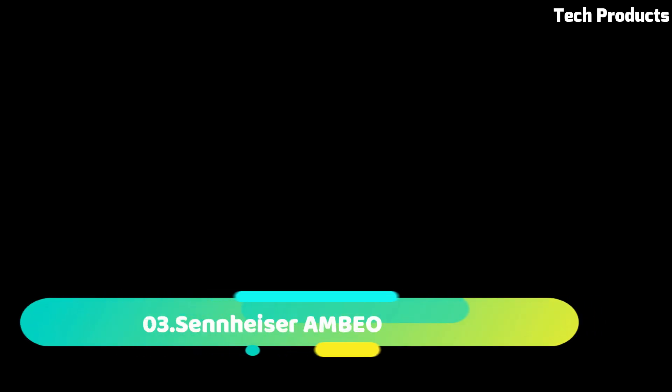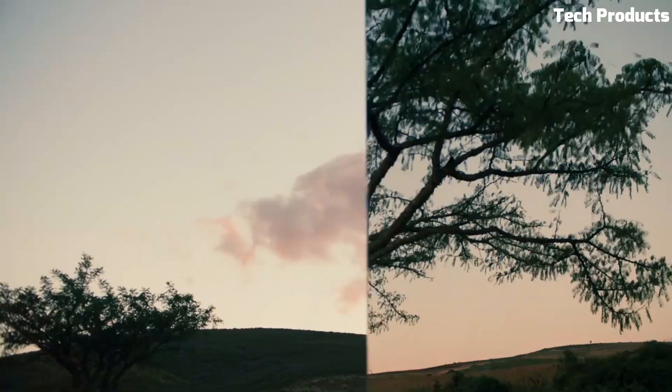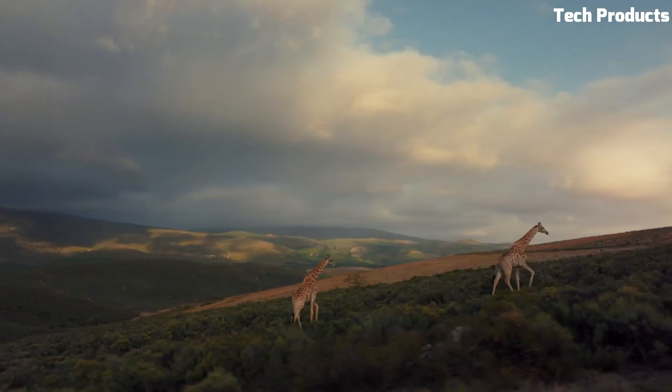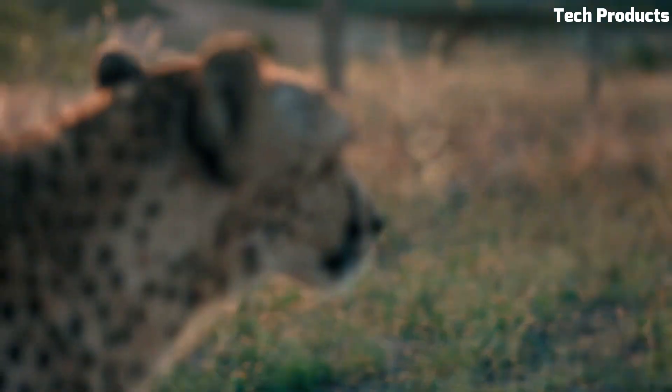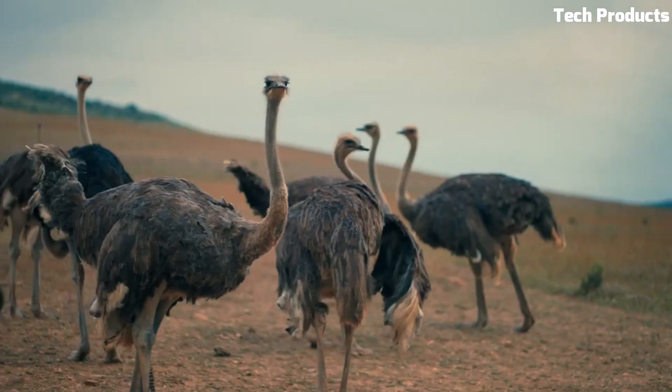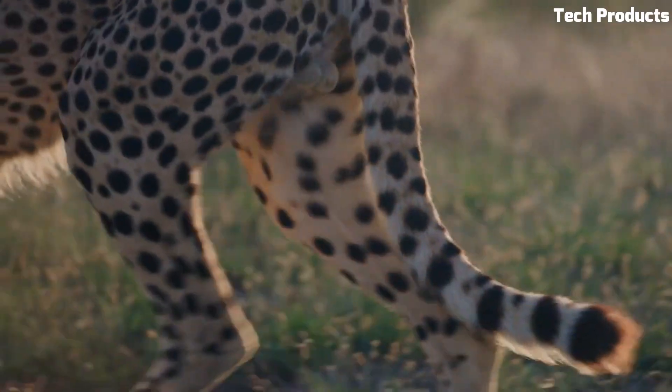Number 3: Sennheiser Ambeo. The Sennheiser Ambeo is a high-end soundbar designed to deliver a truly immersive 3D audio experience for your home entertainment system. It features 13 drivers, including six woofers, five tweeters, and two top-firing speakers to produce a 5.1.4-channel surround sound experience.